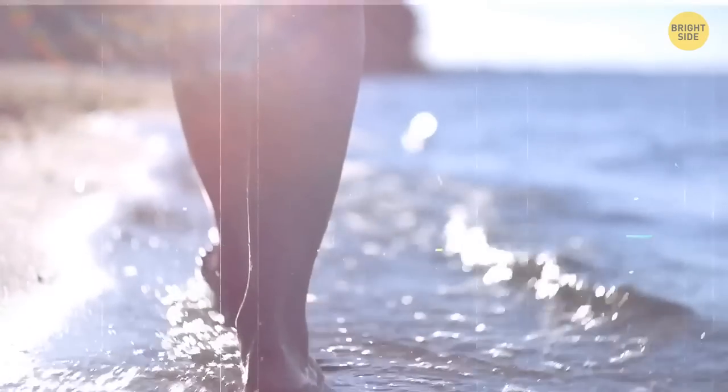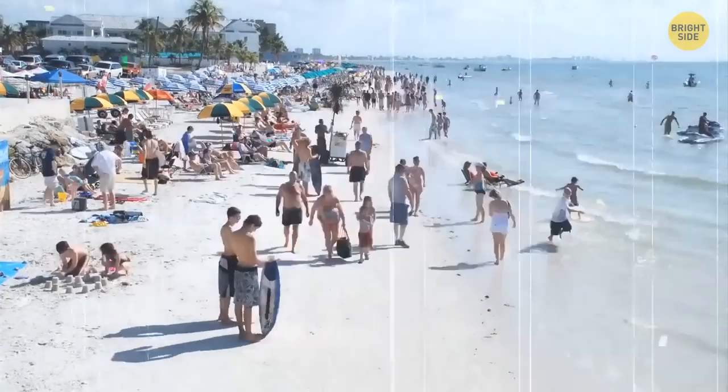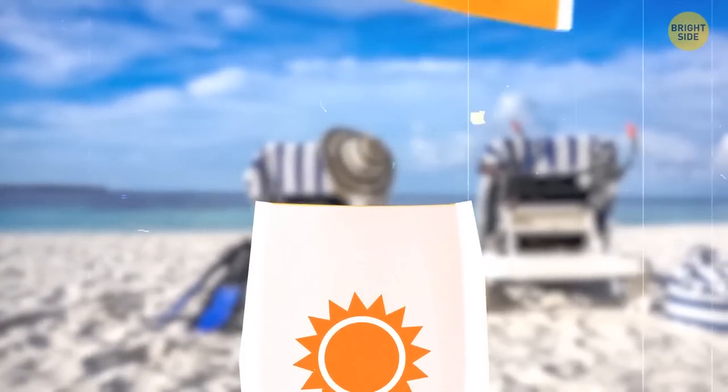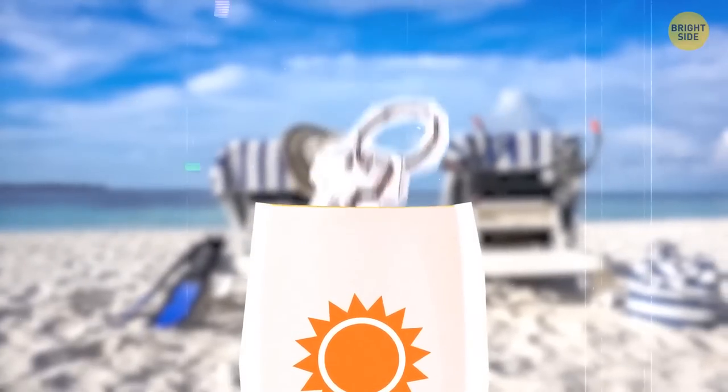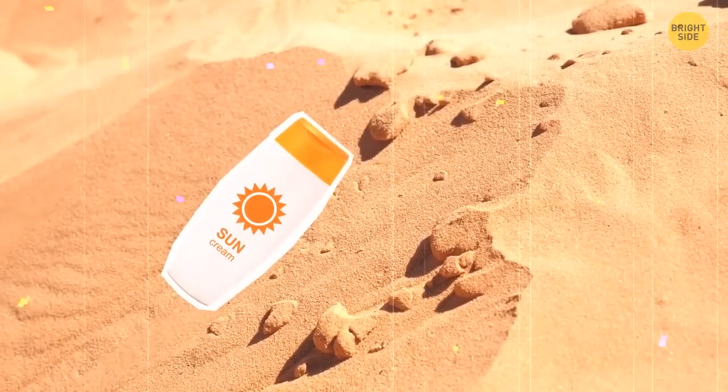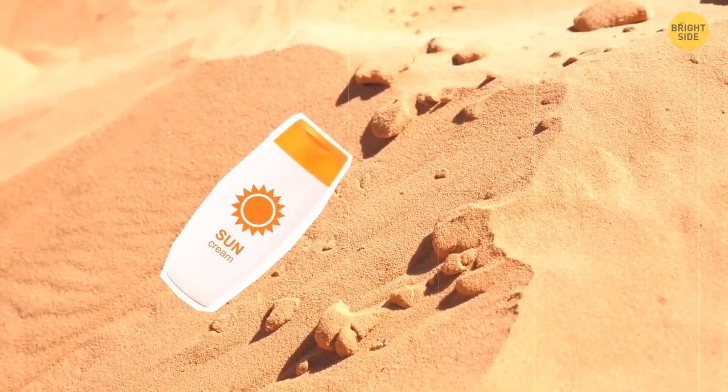If you like going to the beach but are often afraid someone might take your stuff, try this trick. Take an old bottle of sun lotion and clean it out. Place your phone, keys, and money inside and close it. It looks casual enough for people around to think you don't have any valuables in your stuff.